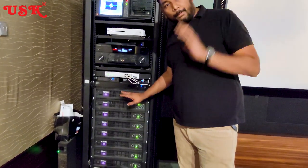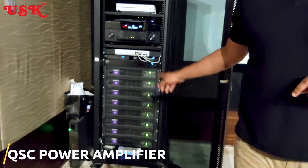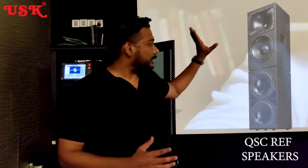After that come the power amplifiers — these are the QSC Core power amplifiers right here. The speaker choice is QSC reference speakers with 12-inch drivers sitting right behind the screen, and each speaker has its own dedicated subwoofer.